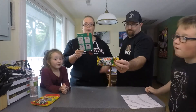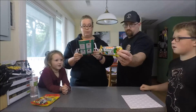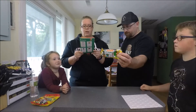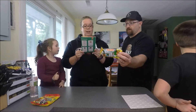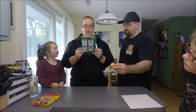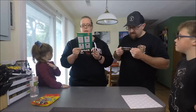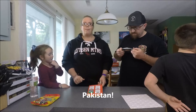Sour Smog Balls — Toxic Waste Sour Smog Balls. These sour candy balls are one bit of toxic waste that you'll want to eat. Every bag includes sour and delicious flavors of blue raspberry, lime, cherry, strawberry, lemon, and grape. From Pakistan.